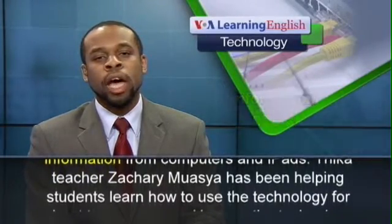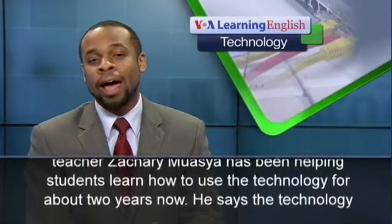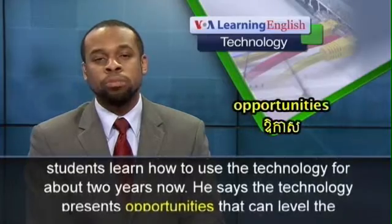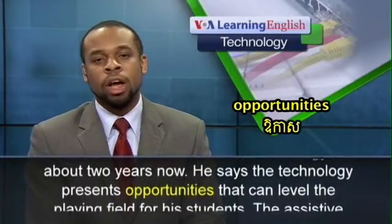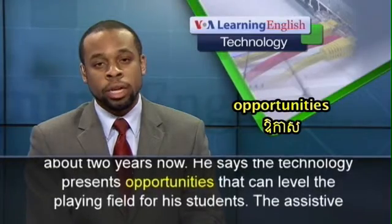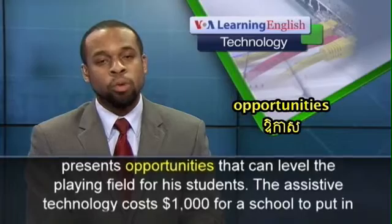Thika teacher Zachary Wasia has been helping students learn how to use the technology for about two years now. He says the technology presents opportunities that can level the playing field for his students.